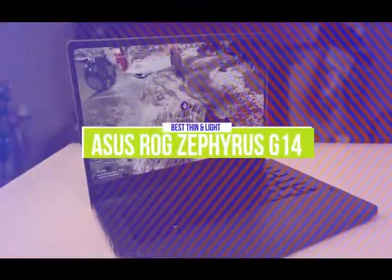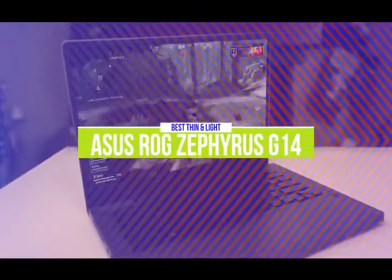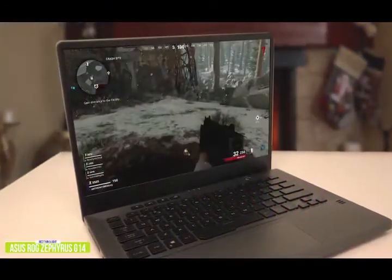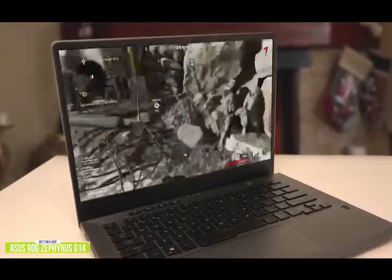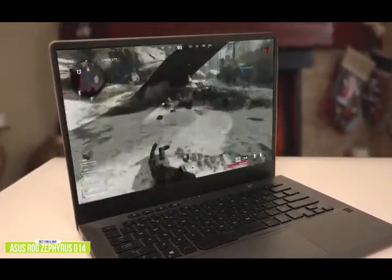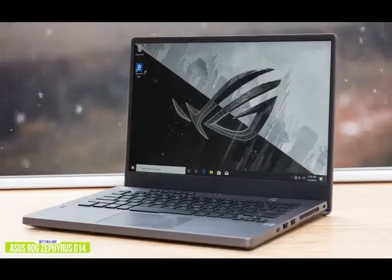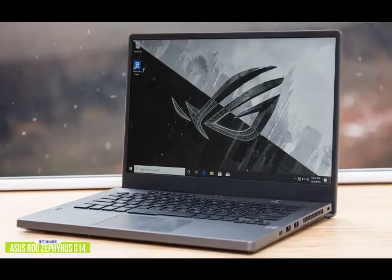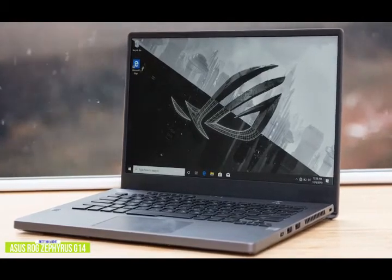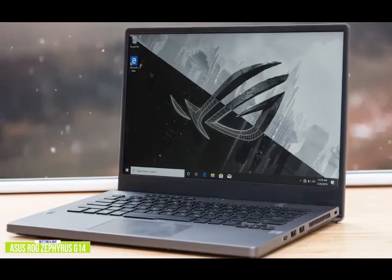The third product on our list is the Asus ROG Zephyrus G14. This is our best thin and light gaming laptop. If you're looking for a thin and light gaming laptop that packs a punch, then the Republic of Gamers may have an offering that checks off all the right boxes. The $1,200 Asus ROG Zephyrus G14 is one of the thinnest and lightest gaming laptops available today. Weighing a mere 3.6 pounds, it's rocking a 14-inch Full HD display and a surprisingly powerful battery, clocking in at just over 10 hours on a single charge.